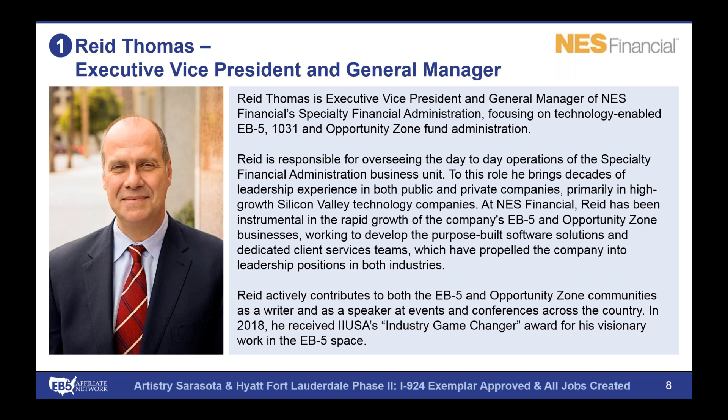Thanks, guys. It's a pleasure to be here. The EB-5 industry is an area that NES specializes in. More broadly, we focus on what we like to call specialty financial administration — private equity investment funds that are really created with the intention of doing good. EB-5 certainly falls into that category. It's the only job creation program in the United States that creates jobs in targeted employment areas at no cost to the U.S. taxpayer, while providing foreign investors with an opportunity to pursue their American dream through legal immigration. NES looks to provide security, transparency, and compliance into these programs, picking up on the institutional experience being brought to the space.